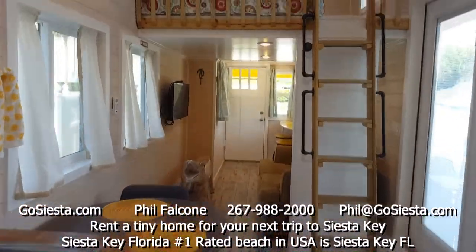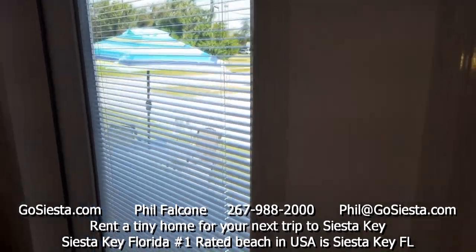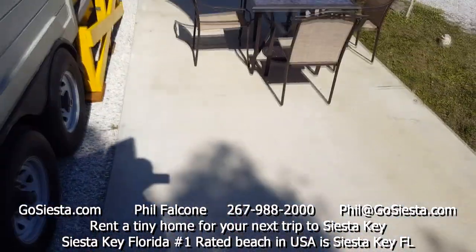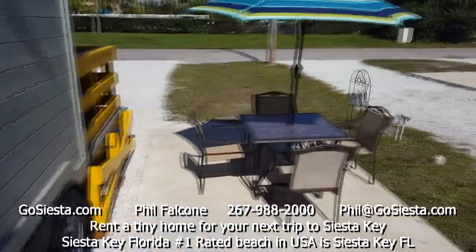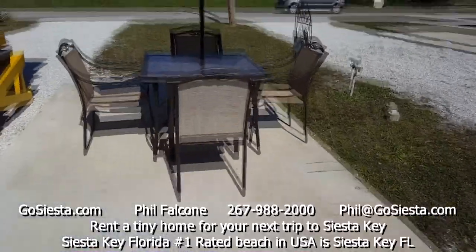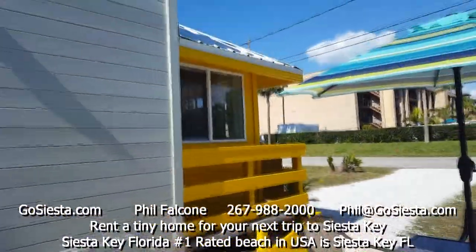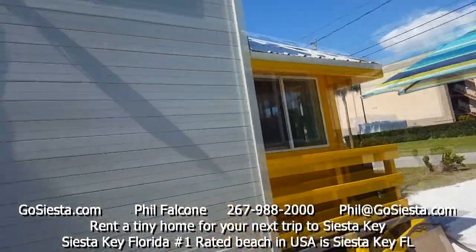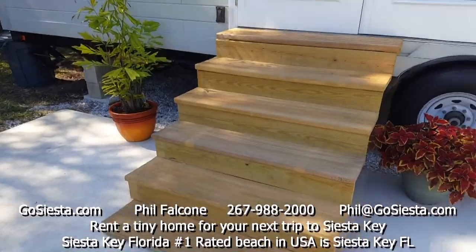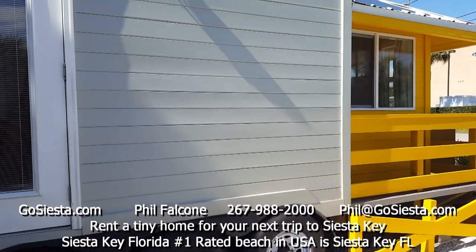Let's go outside to the patio area. You can walk out the staircase I showed you with the French doors. There's a really cool patio area to hang out here. This concludes our tour of our beautiful new yellow lifeguard tiny home. Check out gosiesta.com.